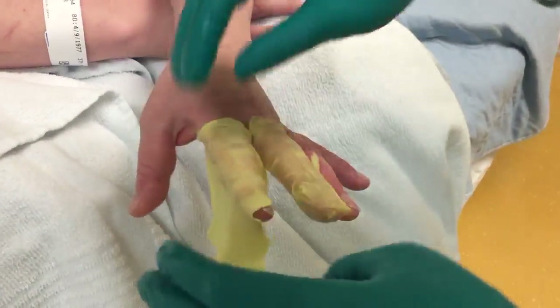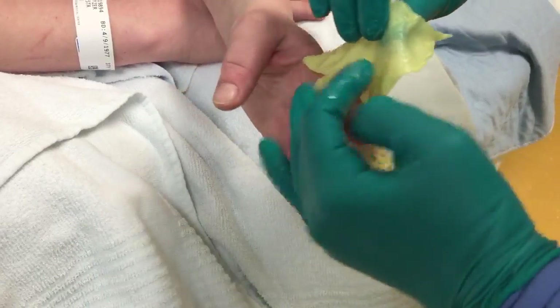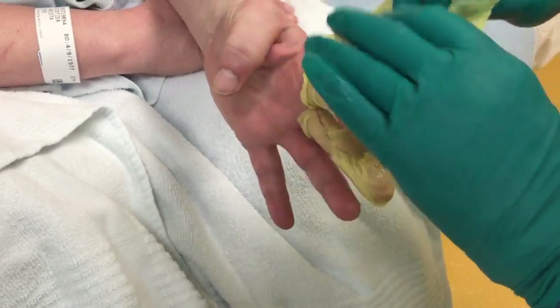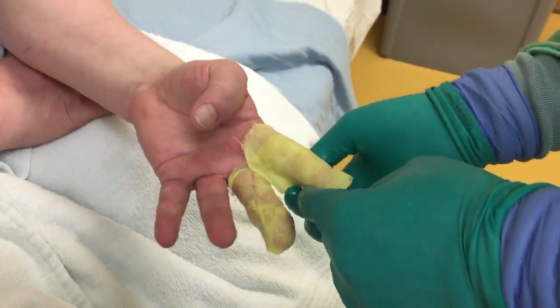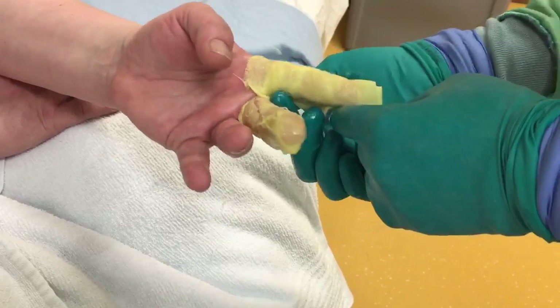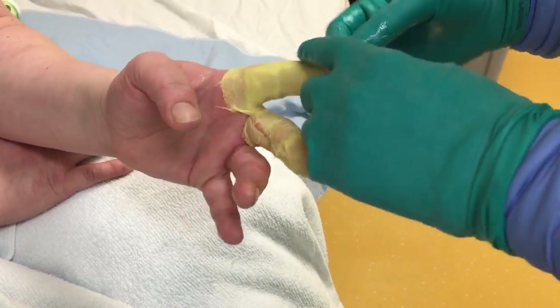Prefabricated silver-containing gloves and finger sleeves are commercially available, but issues with proper sizing, flexibility for hand motion, and costs are limiting their widespread use. We recommend treating mobile areas such as hands, fingers, and feet with daily dressing changes. It's also difficult to keep extended dressings on the neck, face, and scalp for multiple days, and we recommend daily dressing changes in those areas also.